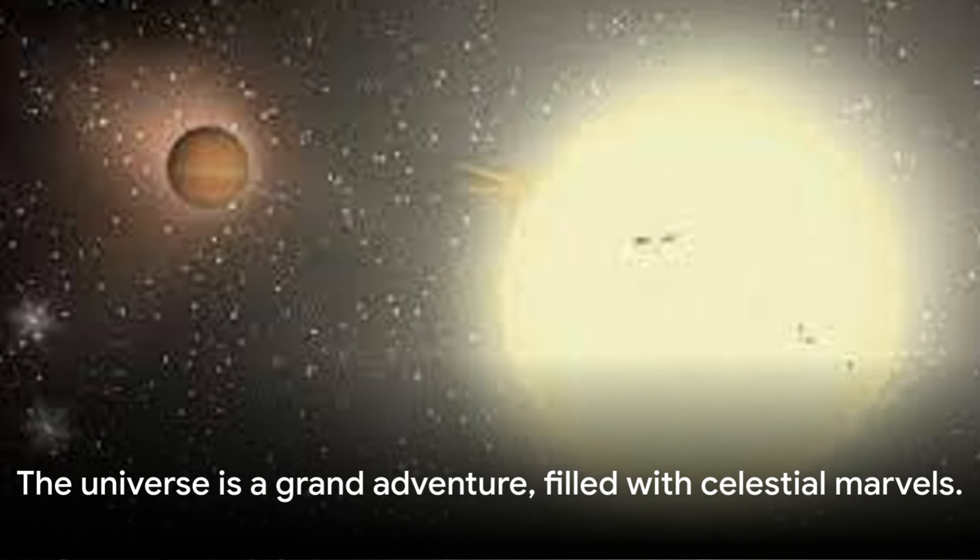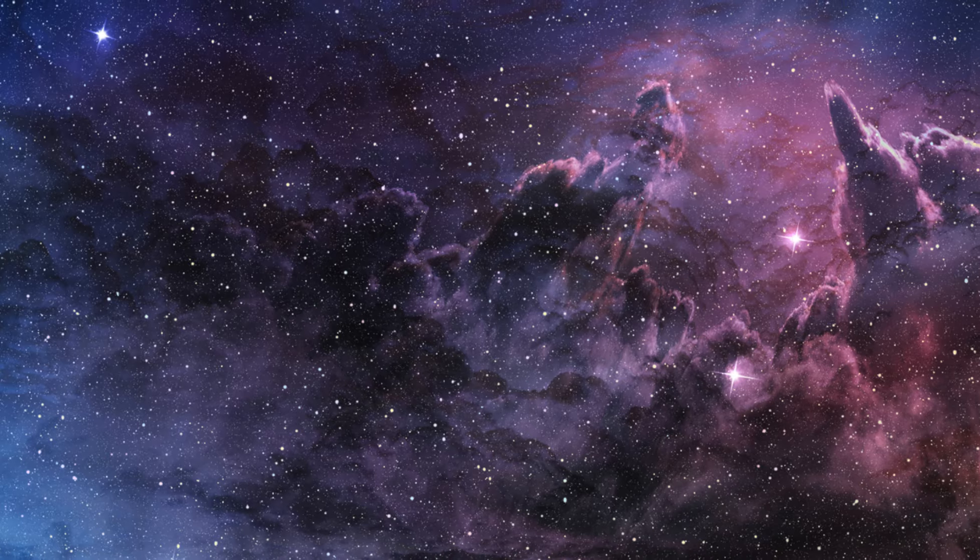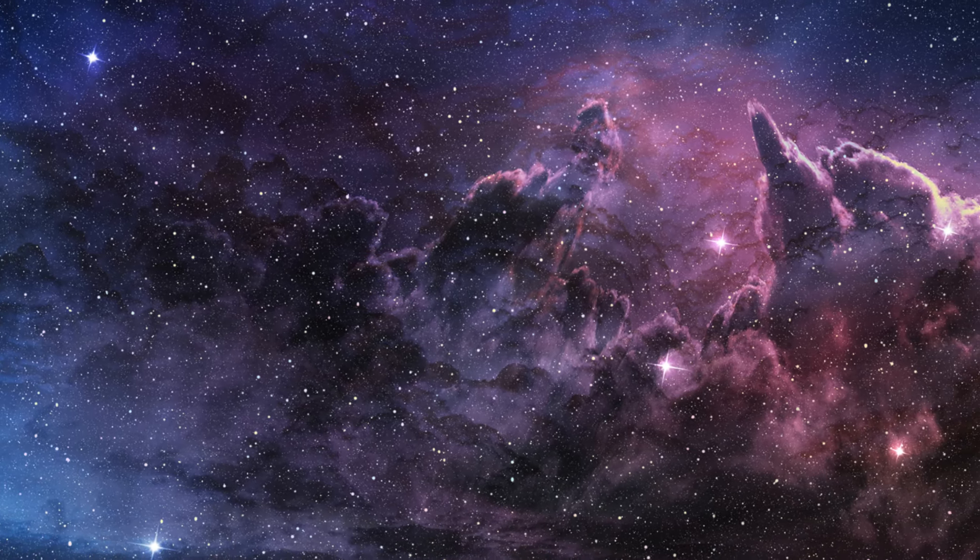So stay tuned, and let's continue our journey through the cosmos. Remember, the universe is a big place filled with mysteries and marvels, and the isosceles triangle star system is just one of the many celestial wonders that await us. Stay curious and keep exploring — the universe is a grand adventure, and we're just getting started.